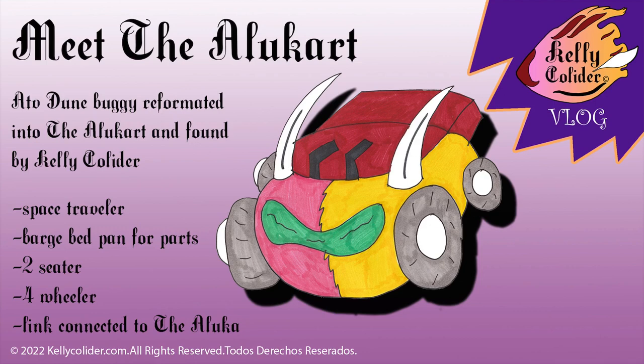It's got a large bed in the back for parts. It's a two-seater, it's got four wheels — it's a four-wheeler — and it's linked to the Aloo Cart. This is a vehicle that's gonna be part of the Kelly Collider universe. Thanks for watching! For more, check out kellycollider.com and at Kelly Collider on social media.